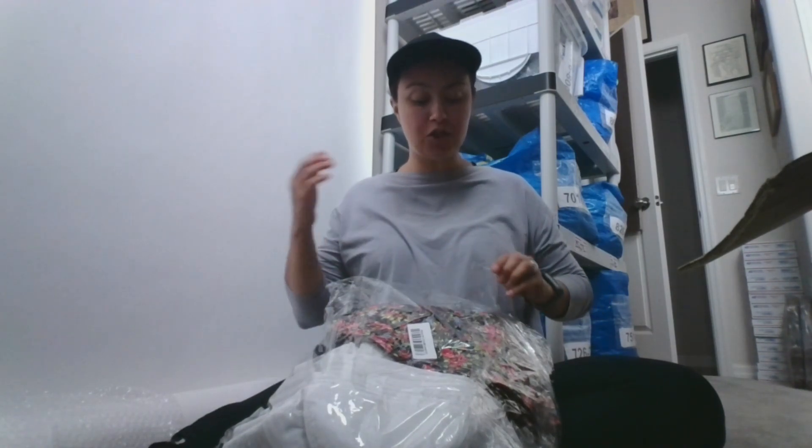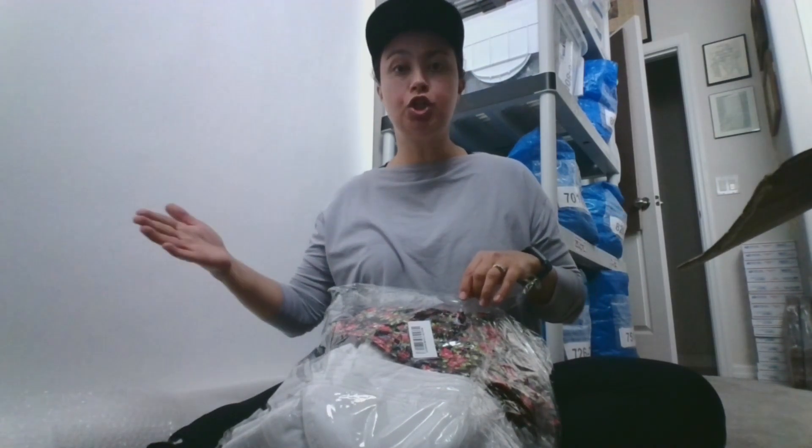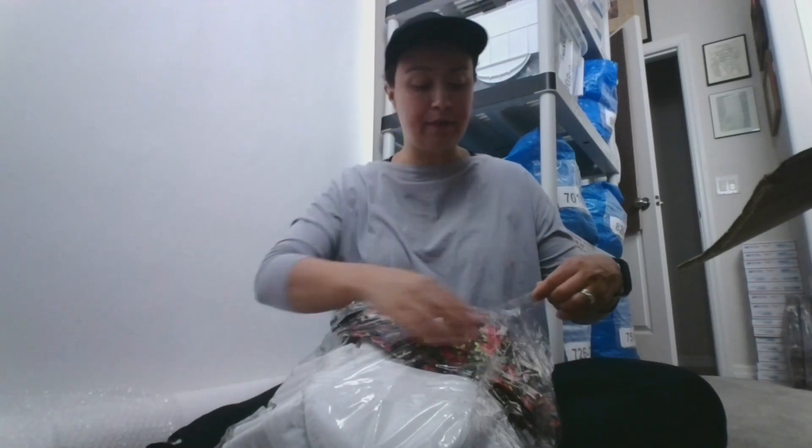If you've watched any of my recent WhatSold videos — I know the lighting isn't great — I've been sharing that I've been selling a lot of hats. So I've been slowly restocking the particular hats that have been selling, and then I'll slowly add in some new SKUs of hats to try them out and see how they do.